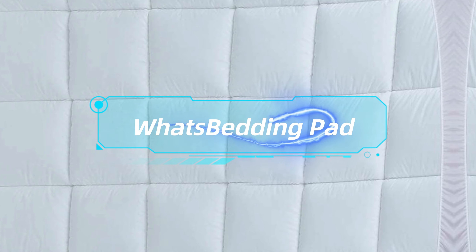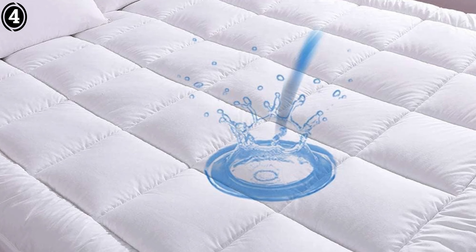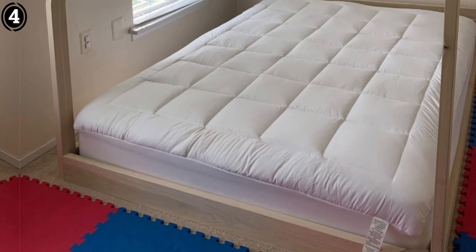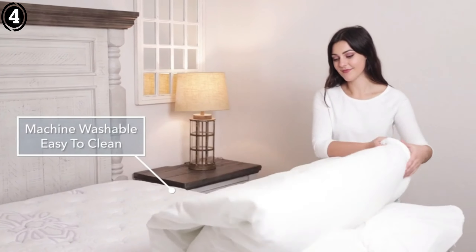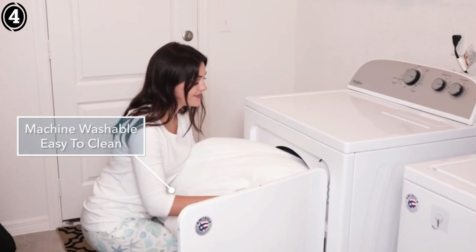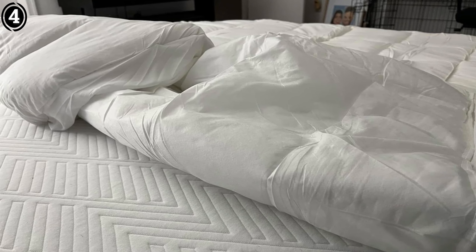Number 4: What's Bedding Mattress Pad. What's Bedding Cotton Waterproof Mattress Pad is a superb investment for anyone looking to enhance their sleeping experience. Its combination of comfort, practical waterproofing, cooling technology, and durability makes it a standout product in the market. I highly recommend this mattress pad to anyone in need of a high-quality, reliable, and comfortable bedding solution. It's a purchase you won't regret.